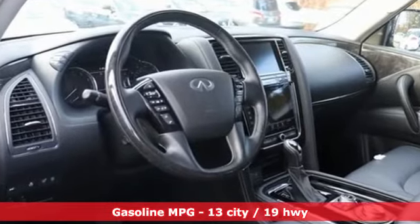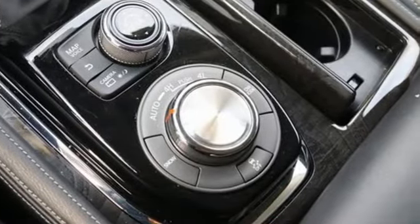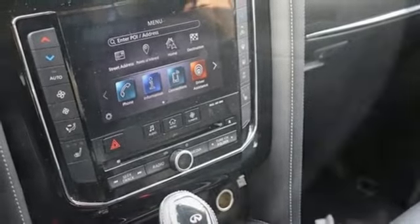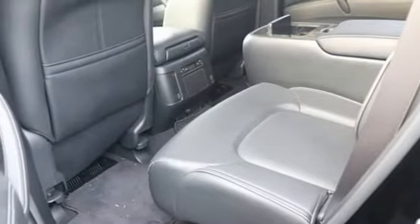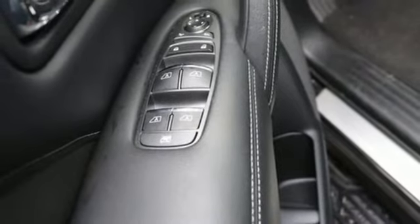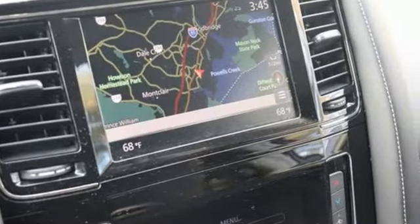It comes nicely equipped with features you'll love: V8 engine, 4-wheel drive, integrated navigation system, Wi-Fi hotspot, front heated leather bucket seats, streaming video feed rear-view mirror, streaming audio, remote engine start smart device, dual zone climate control, auto dimming rear-view mirror, and automatic transmission.